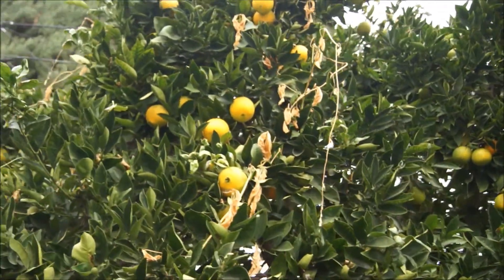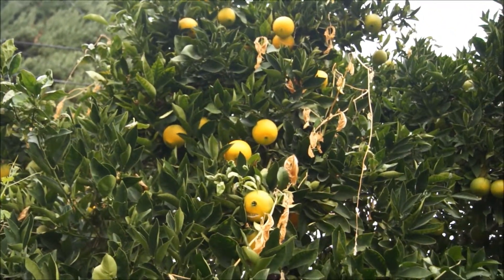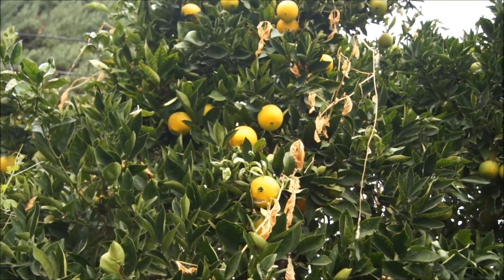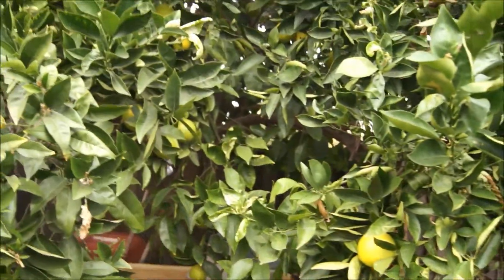My dad has been watering a lot. As you can see over there, there's a crack in that orange. I guess it's the same as tomato — if you water the roots of the plants too much, you will get the same result as a cracked tomato.